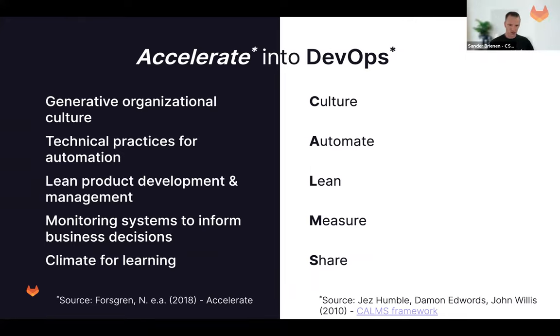Jez Humble defined the CALMS framework back in 2010, also as part of the DevOps Handbook. Later in 2018, Nicole Forsgren researched this and described in the Accelerate book that all these things — a generative organizational culture, technical practices, and lean product management — actually predict DevOps performance. So this framework is validated and very valuable.